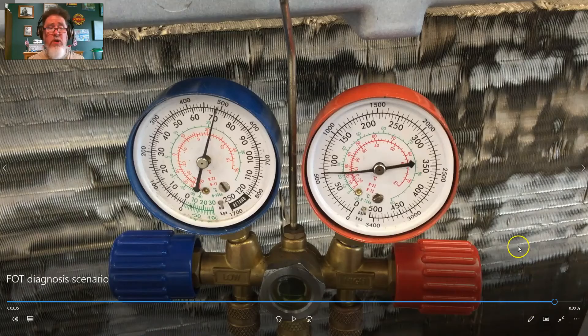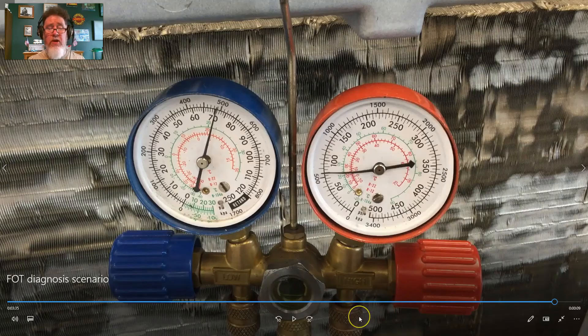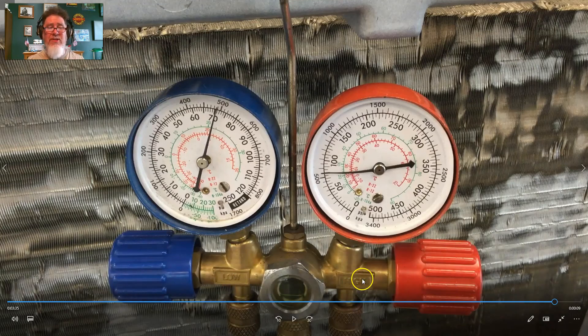Hopefully you now know a little more about what the gauges will look like if you have a missing orifice tube or a TXV that is stuck open. This is Professor Scott Norman — I hope you enjoyed the video. If you're looking for more automotive educational videos, please subscribe to my Professor Pintain YouTube channel. Thank you very much and have a good day.